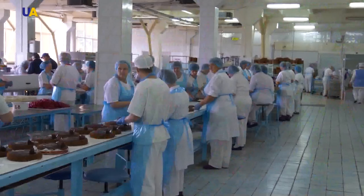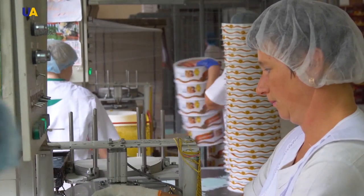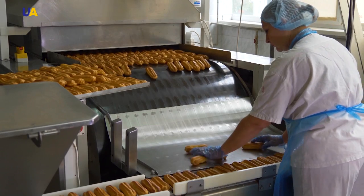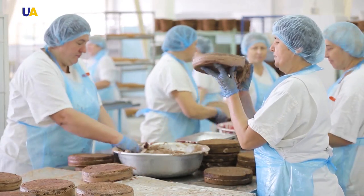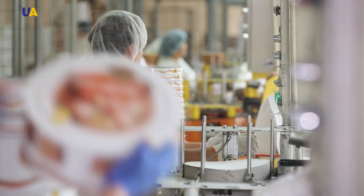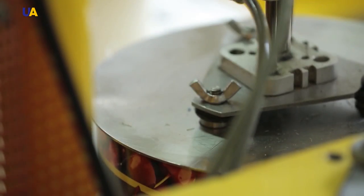Like many other confectionery products, cakes are baked on an industrial scale all over the world. In today's program, Made in Ukraine, we will focus on how such confectionery delights are baked at Ukrainian bakeries. Bakeries put out on average 15 tons of such confectionery products per day. The assortment of products is quite varied and comprehensive, and different production lines produce a diversity of sweets.